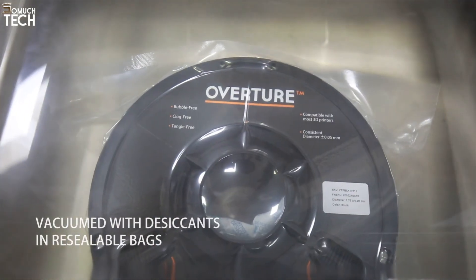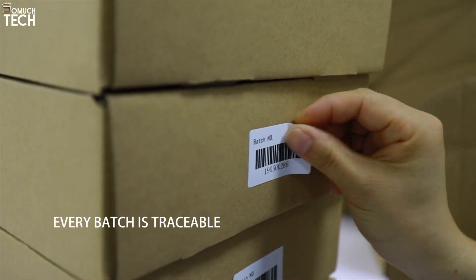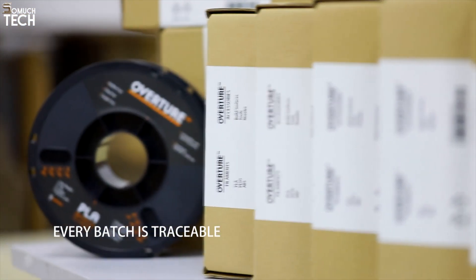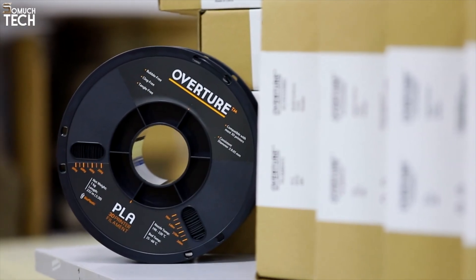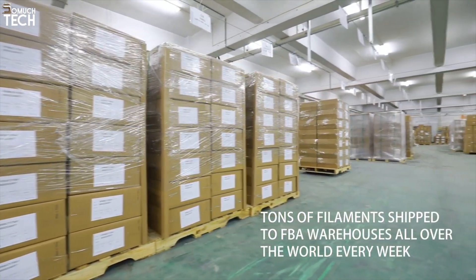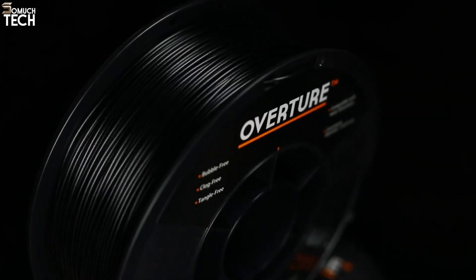Their layer adhesion is solid, extrusion is reliable, and the finish is smooth and visually appealing. While it may not match the absolute precision of Prusament or Polymaker, it's a top-tier option in its price category. If you're looking for a budget-friendly filament that consistently performs well, Overture should absolutely be on your list.